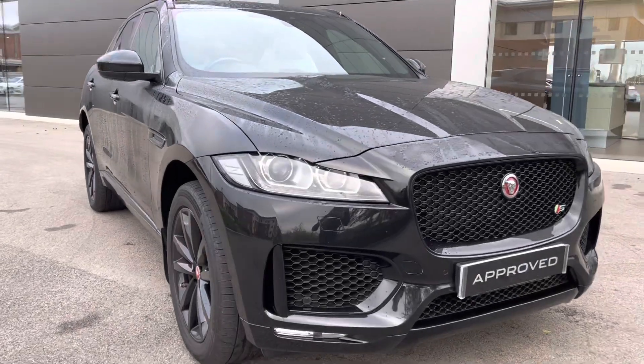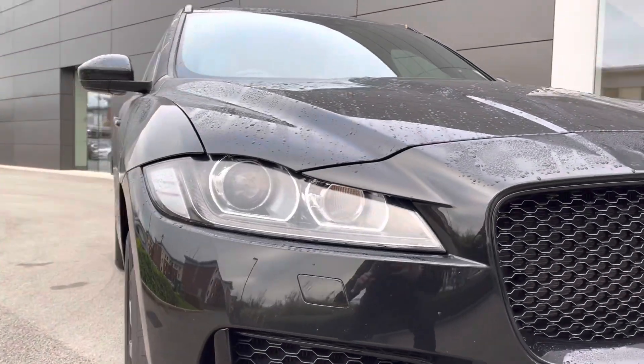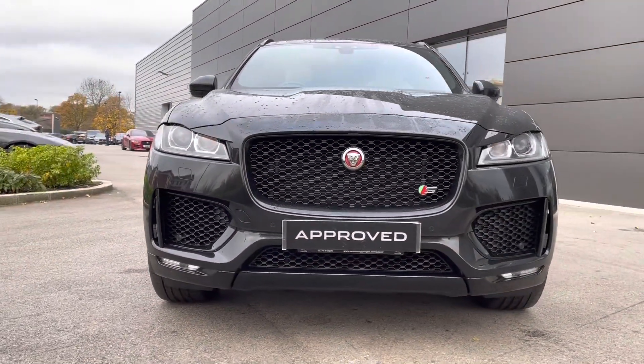Starting the 360-degree tour now, you are presented with the amazing Xenon headlights, featuring LED signature lights which help in a wide range of driving conditions. The menacing gloss black radiator grille follows, along with the S-badging and matching gloss black grille surround.